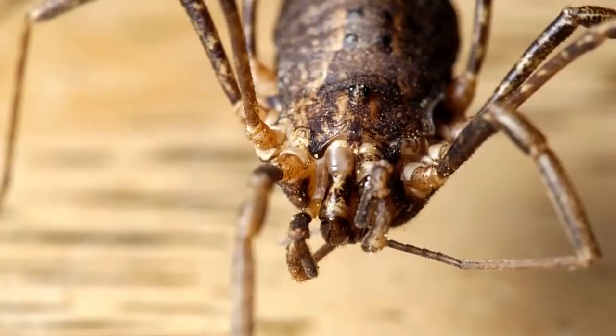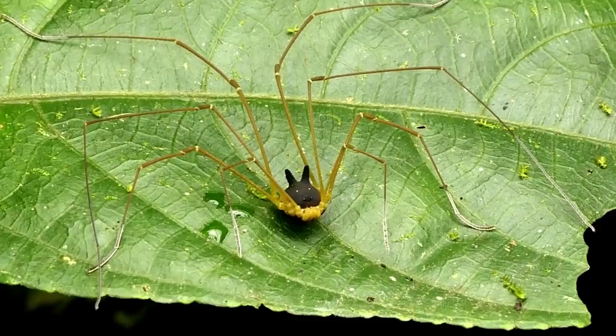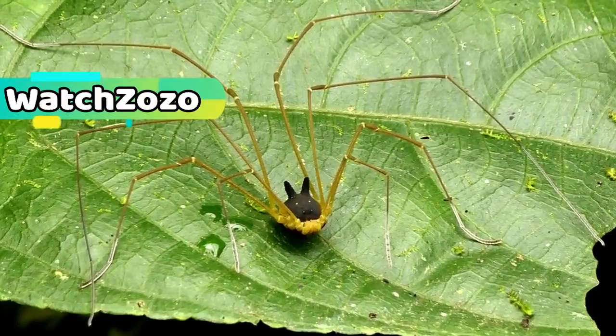For the bunny harvestman specifically, more study will be required to gain a clearer understanding of it. For now, it remains something of an enigma, with an appearance like something totally unrelated to itself. Yet within the Amazon, the bunny harvestman is far from the only creature that resembles something else entirely.